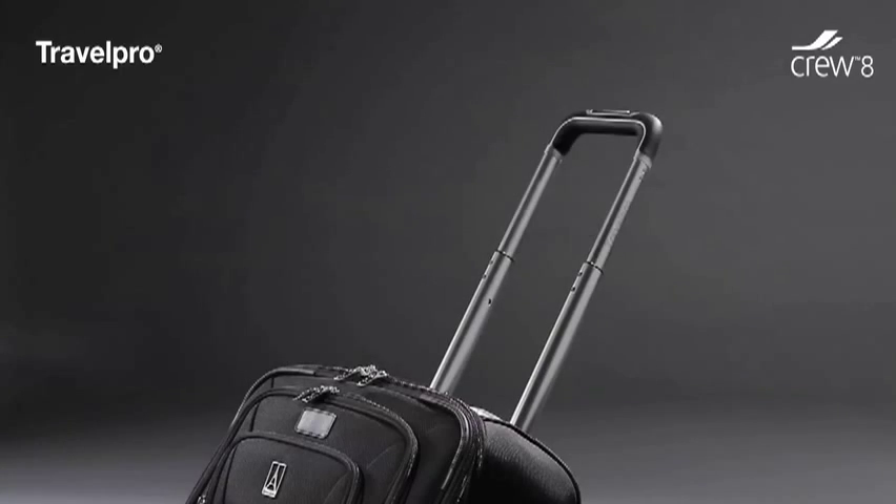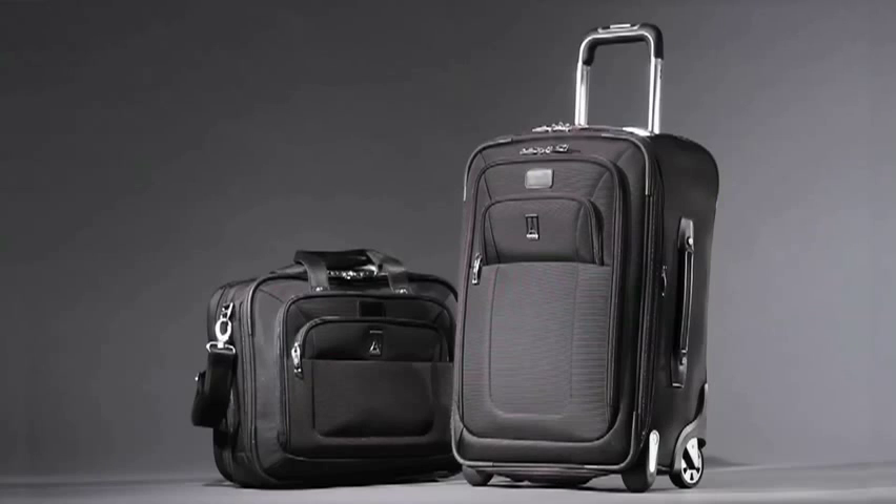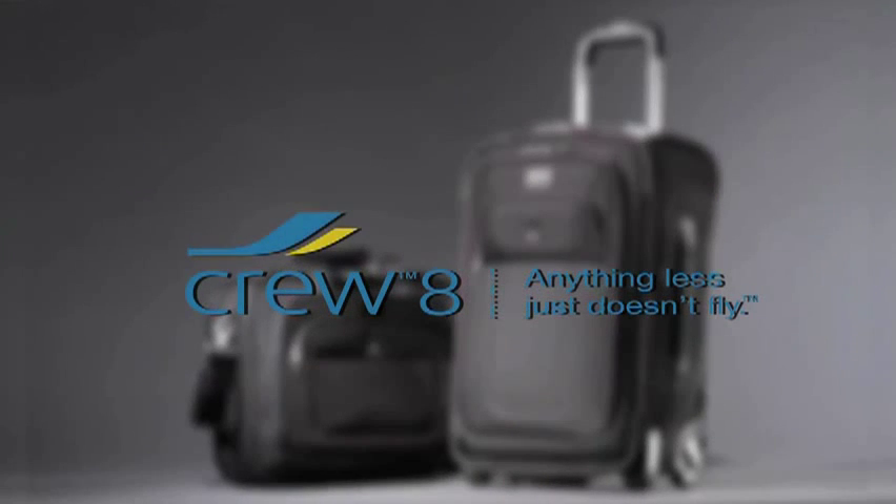The airline-grade aluminum handle has multiple stops, and extra-wide tie-downs and removable suitor minimize wrinkles. Crew-8 — anything less just doesn't fly.